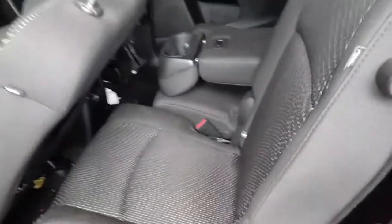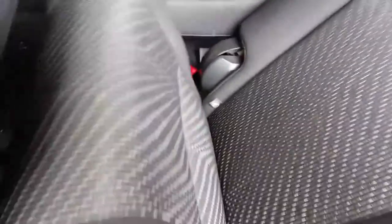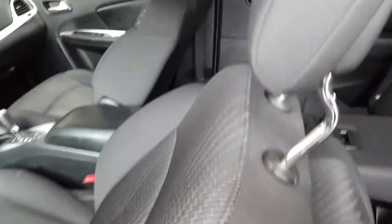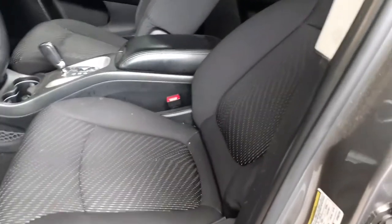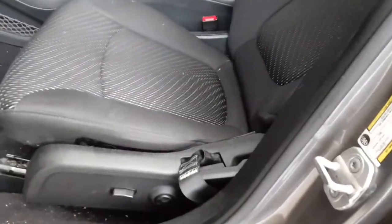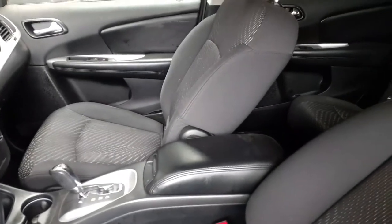These are full flat 60/40 second row seats — nice clean seats. Third row seating has a bench-style seat back there. Second row seats are good. Front seats are black cloth; driver's side is a six-way with lumbar power — tested it, moved it back and forth. Right side seat is a manual seat, fold flat.